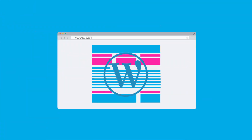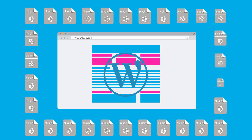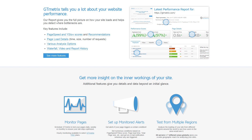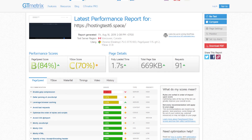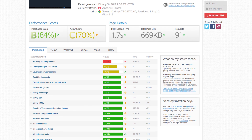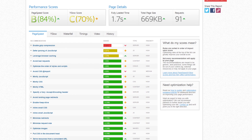Next, I wanted to test how each of the hosts would perform with plugin-heavy sites. So I created a plugin-heavy test site on each host with the same 30 plugins installed, and ran 7 tests from 7 different locations with GTmetrix. Again, WPX Hosting took the top spot, marginally beating out WP Engine, which costs 5 times more.